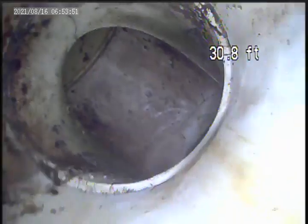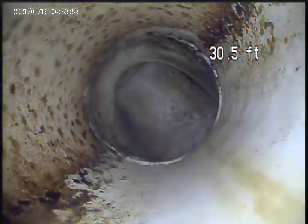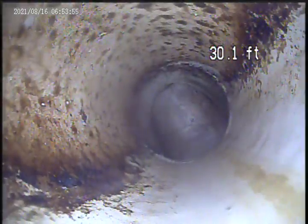There's a drop into the manhole. There's a T that goes down this manhole it looks like. So from the T back it's at 30 feet.